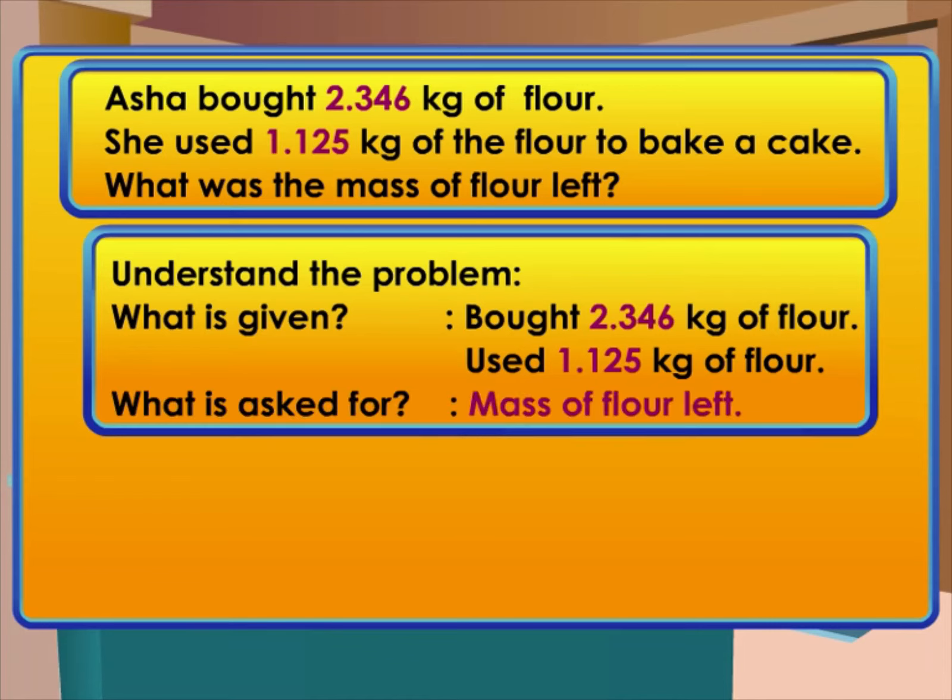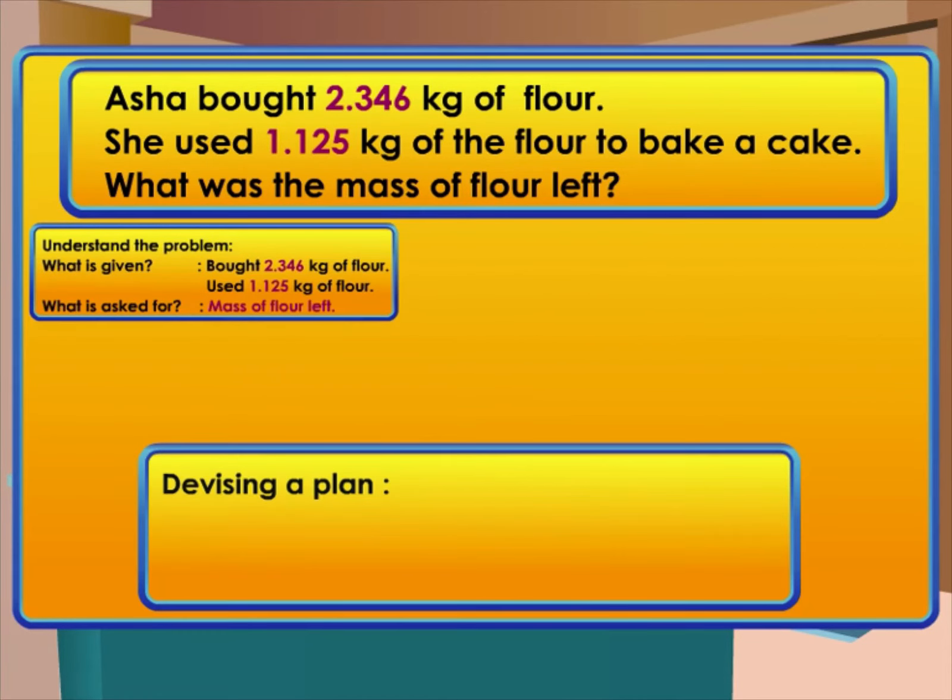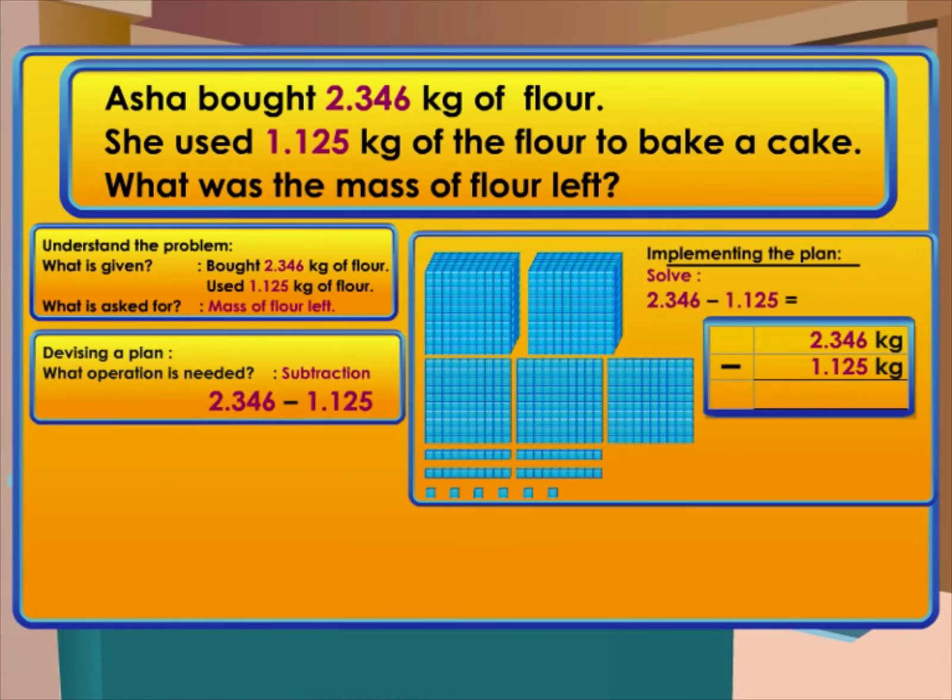What is asked for? The mass of flour left. Second, devise a plan: what operation is needed? Yes, subtraction. The next step is implementing the plan.